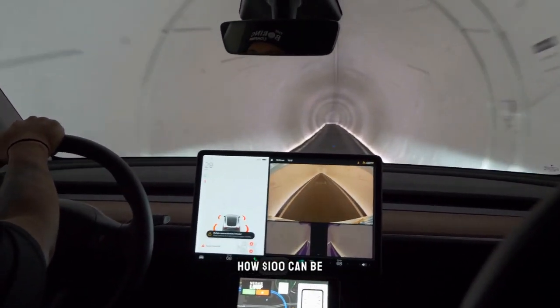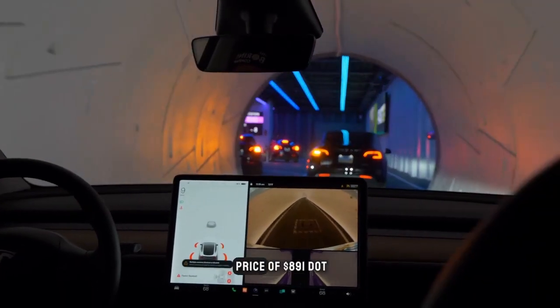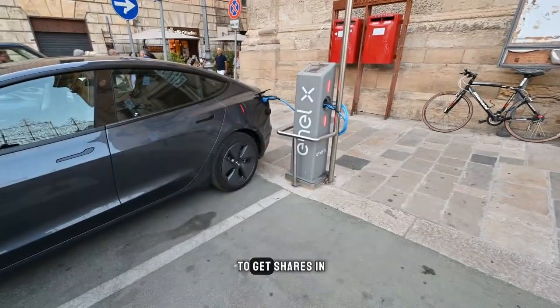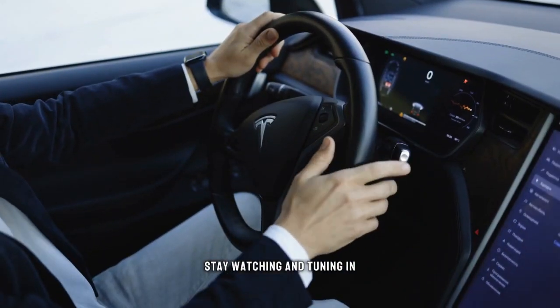Have you ever wondered how $100 can be used to purchase Tesla stock? Considering the current market price of $891.45, it would seem impossible to get shares in the top EV company for merely $100. To learn more about this, stay watching and tuning in.